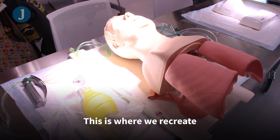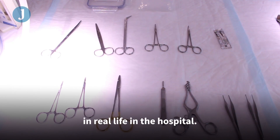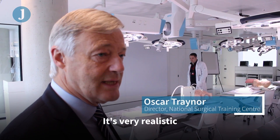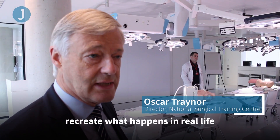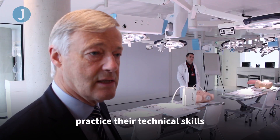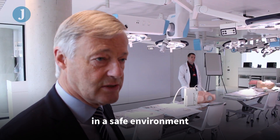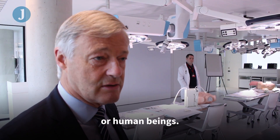This is where we recreate in a simulated environment what happens in real life in the hospital. It's very realistic — we have models here that recreate what happens in real life, and the whole concept is that they can practice their technical skills in a safe environment where they can make mistakes and there is no consequence for patients or human beings.